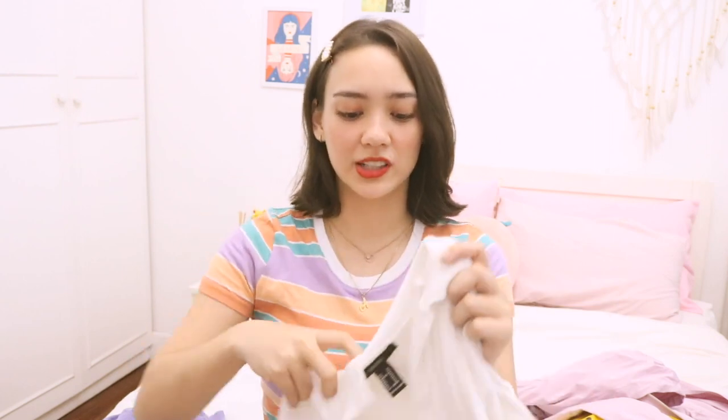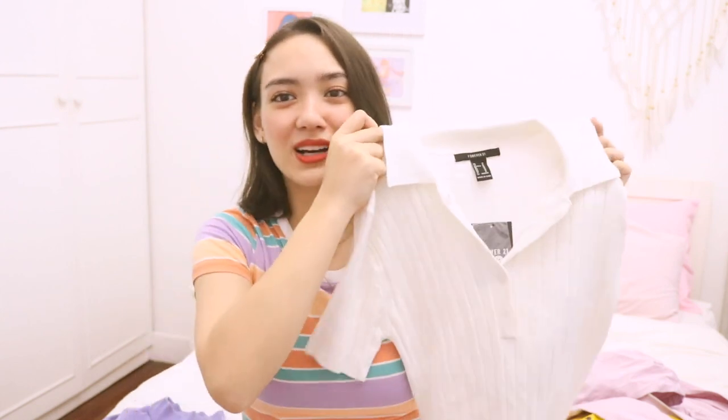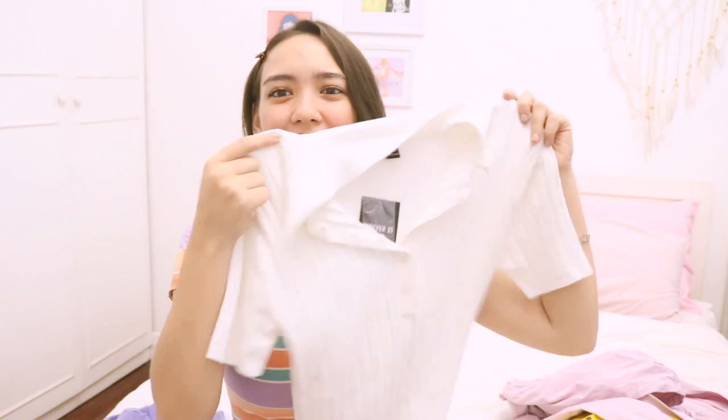Next up is this white ribbed collared shirt. I see this all the time trending on Instagram. Blackpink wears shirts like this. I think it's so cute, super trendy. I really like shirts that I can wear over and over again. You can unbutton it, or button it up all the way to look sharper, to look more formal.